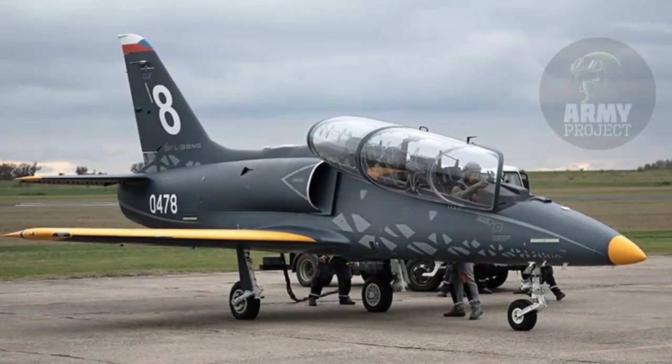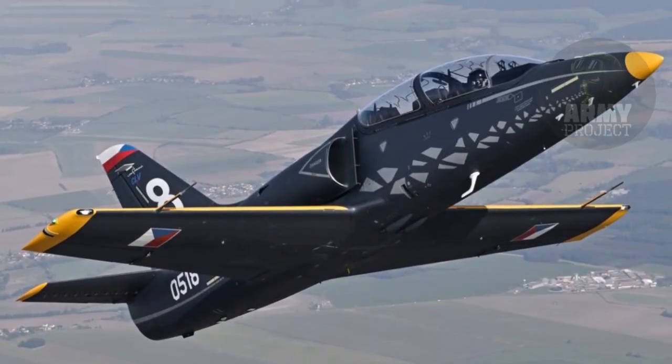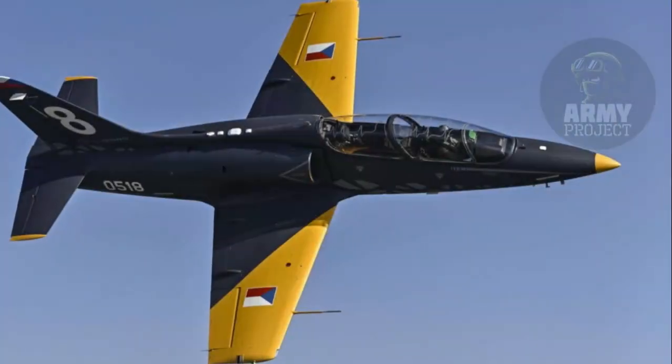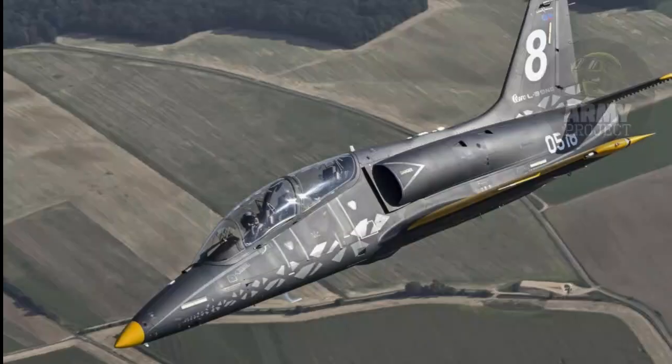It boasts an operational range of up to 2,590 kilometers and a flight endurance of 4.5 hours, enabling extended training missions without the need for frequent refueling.